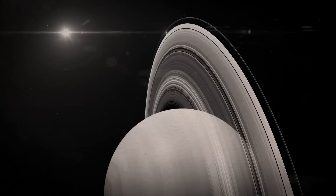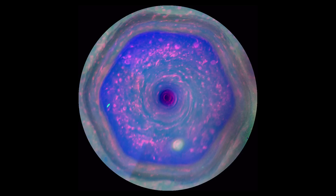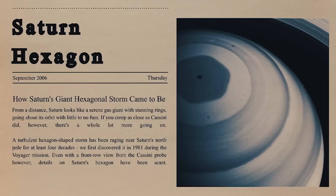Number 3: Cassini unlocked mysteries of Saturn's hexagon. The six-sided north polar jet stream, known simply as the hexagon, is one of Saturn's features that intrigues atmospheric scientists. In the 1980s, Voyager's photos gave some indication of the structure, but Cassini finally provided definitive proof of it. The hexagon is 25,000 km long and may reach 100 km into the planet's atmosphere, according to thermal imaging.